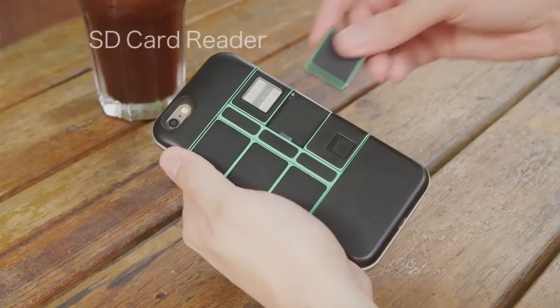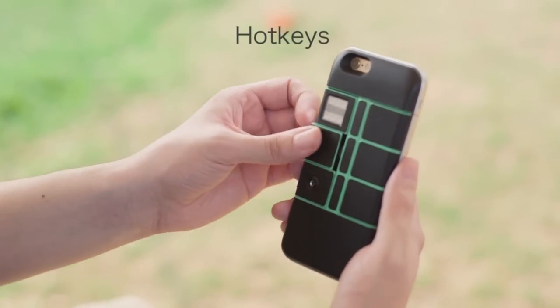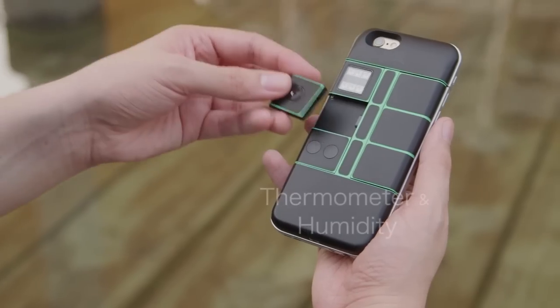What if your smartphone could stay ahead of the pack? What if you could add additional features that you never thought would be possible on your mobile device?